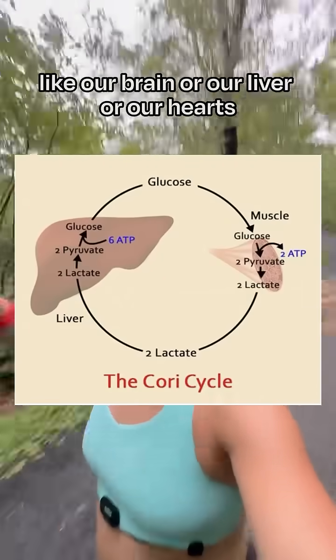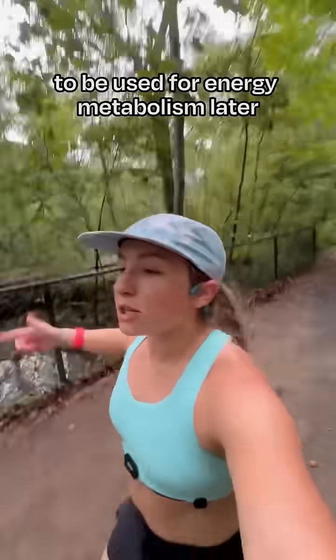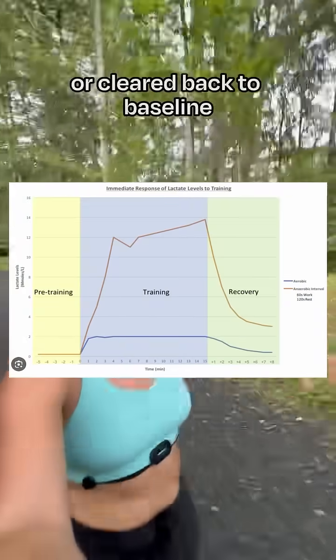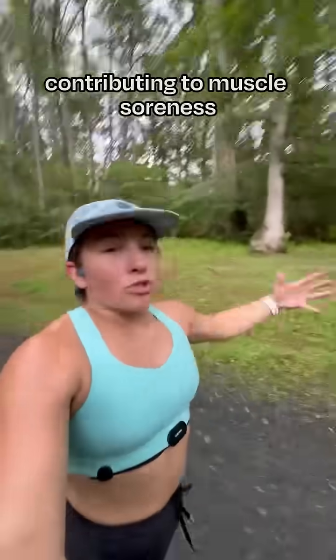Lactate can also be sent to other tissues in our body — like our brain, our liver, or our heart — and even turned back into glucose to be stored in our liver for energy metabolism later. This means that lactate is broken down or cleared back to baseline and isn't accumulating or hanging out in our blood for a long period of time contributing to muscle soreness.